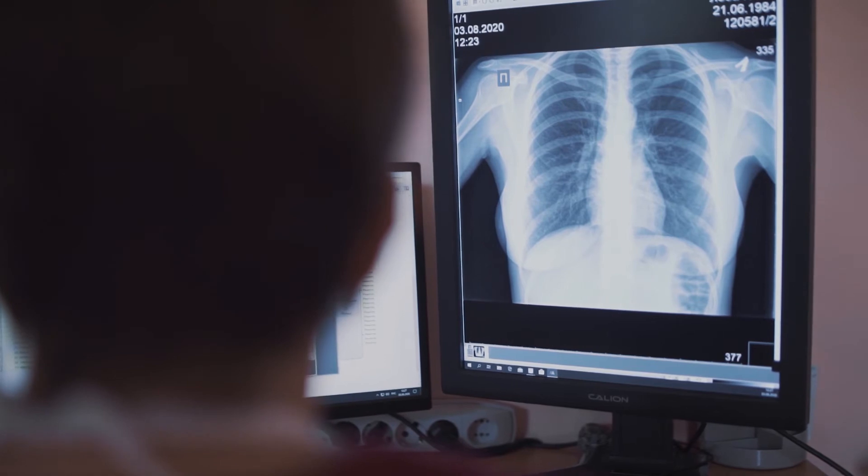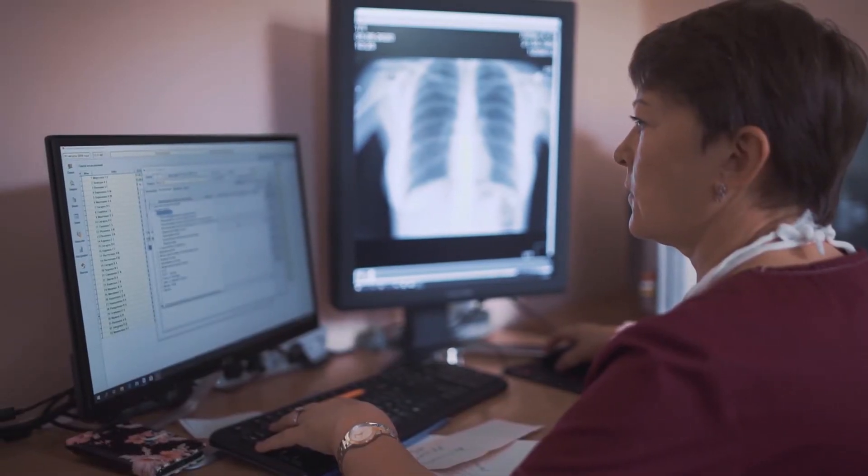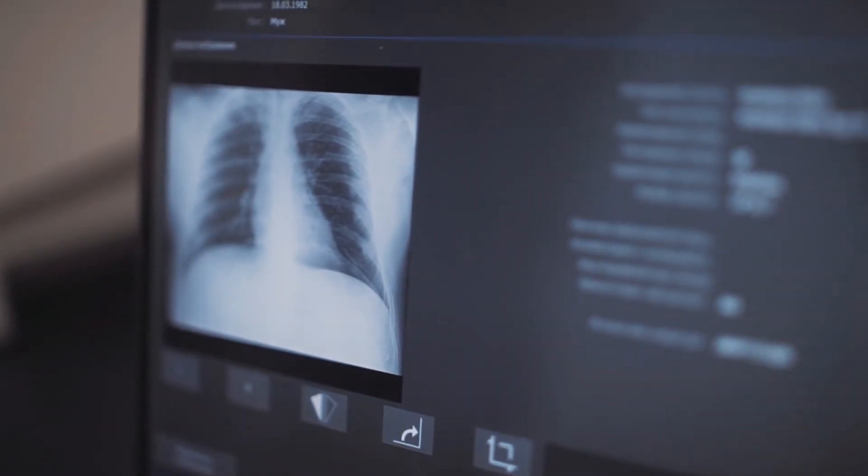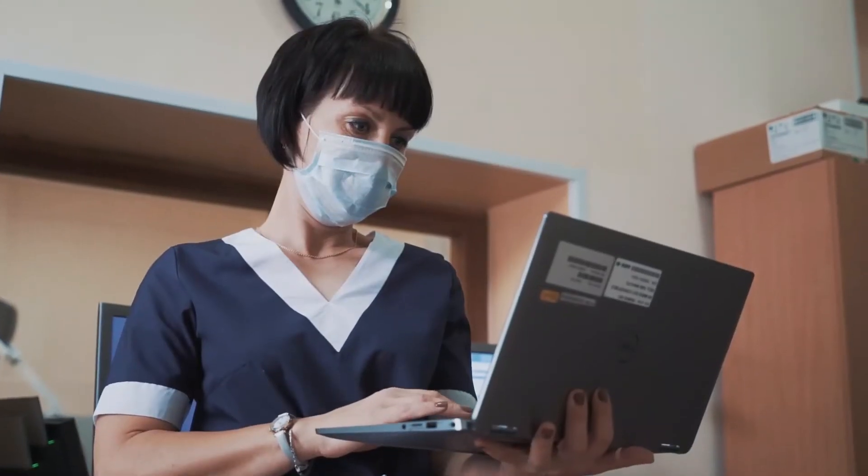Daily monitoring and the dynamics of the x-ray process, with the use of the x-ray archive available to specialists, enables the most accurate diagnosis.